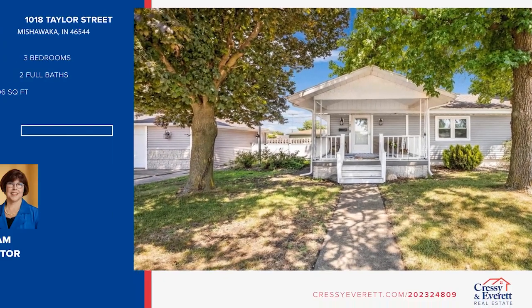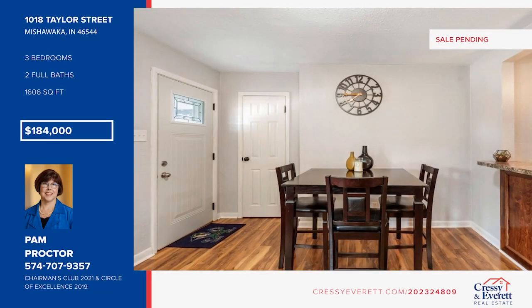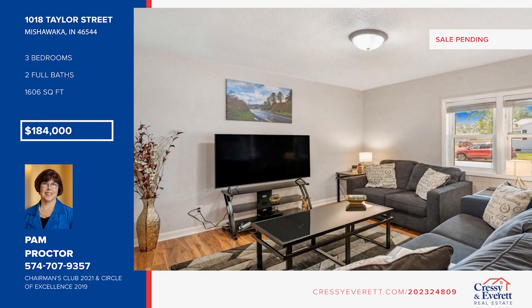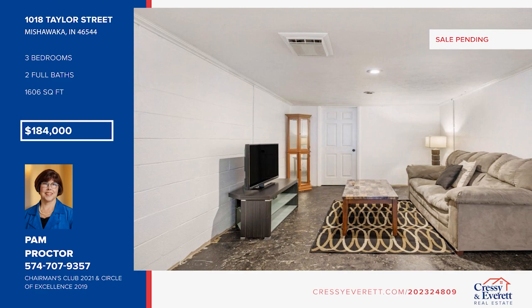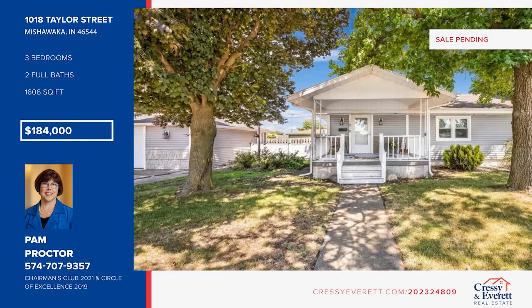Nestled on a pretty corner lot, this updated home boasts an open floor plan and a remodeled kitchen with an eat-in bar and included appliances, plus a dining area. Three bedrooms include a nice-sized master bedroom. The lower level offers a family room, a workout area, a full bath, and a bright laundry area with storage. Outside, enjoy a fenced yard and an oversized, detached garage. Pam Proctor would love to give you a personal tour — call her today.